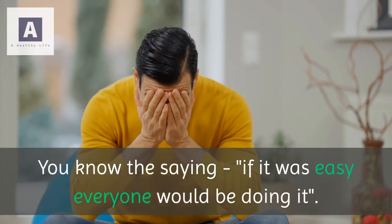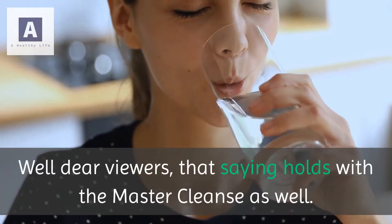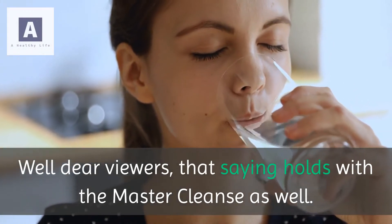You know the saying, if it was easy everyone would be doing it. Well dear viewers, that saying holds with the master cleanse as well.